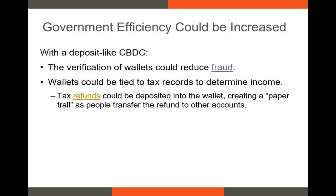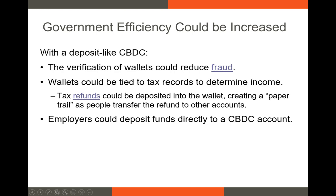Second, wallets could be tied to tax records to both determine income and handle tax refunds. The biggest benefit is to ensure that the refunds are transferred to the correct account. It could also be possible to link outside accounts to a person's CBDC wallet in the case of money laundering or in cases where the DOJ needs to determine the owner of an account. Finally, employers could deposit funds directly to a CBDC account, making it easy to switch between banks or even move without having to worry about whether your paycheck is lost in the mail.